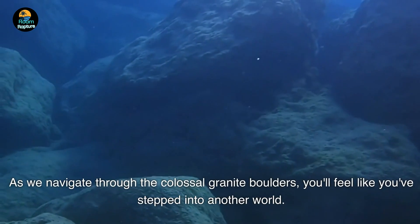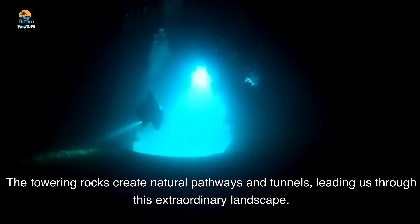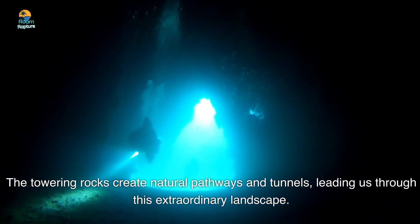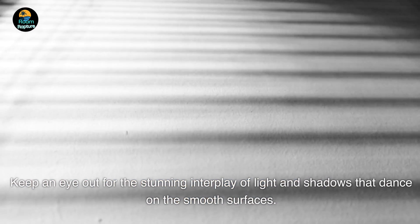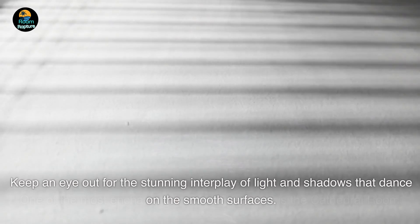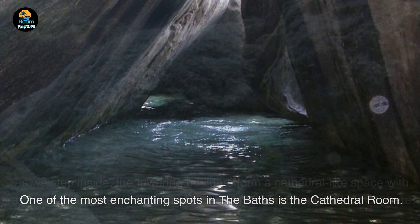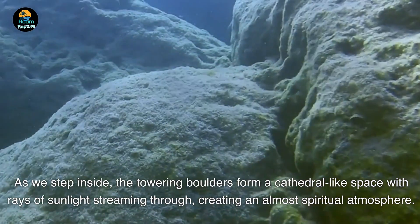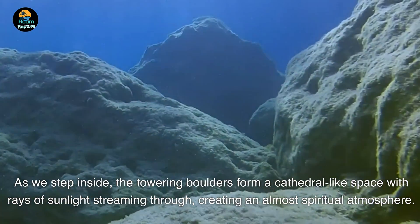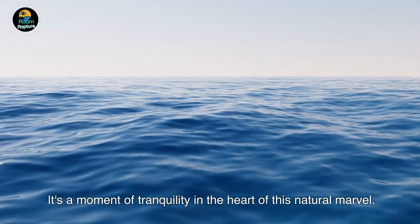As we navigate through the colossal granite boulders, you'll feel like you've stepped into another world. The towering rocks create natural pathways and tunnels, leading us through this extraordinary landscape — keep an eye out for the stunning interplay of light and shadows that dance on the smooth surfaces. One of the most enchanting spots in the Baths is the cathedral room, where the towering boulders form a cathedral-like space with rays of sunlight streaming through, creating an almost spiritual atmosphere. It's a moment of tranquility in the heart of this natural marvel.